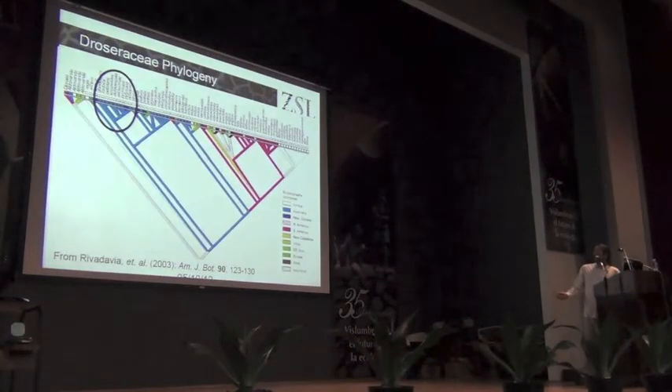Here's a phylogeny of Drosiraceae. There are 150 species, and this is a subsample of 50 or 60 species. The colours represent the broad areas that they're from. Blue is Australian, so there are lots of Australian species. There's an African clade up here, and there's quite a good geographic relationship that can be seen within the phylogeny.